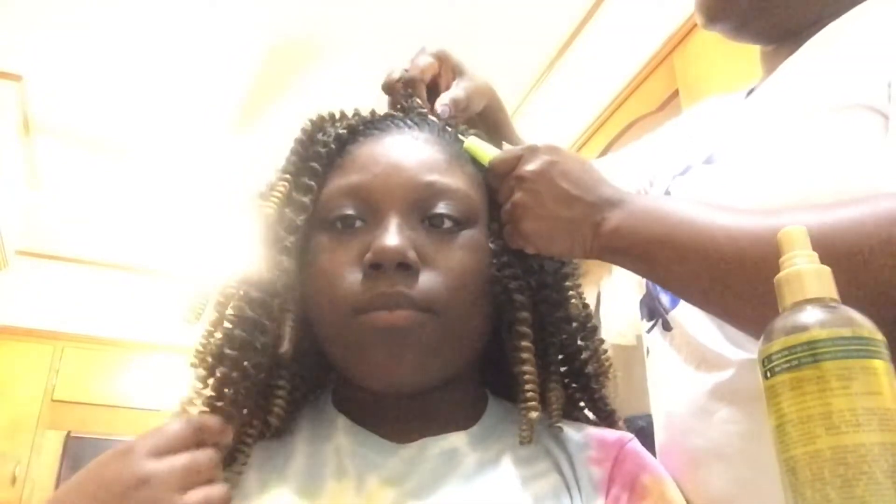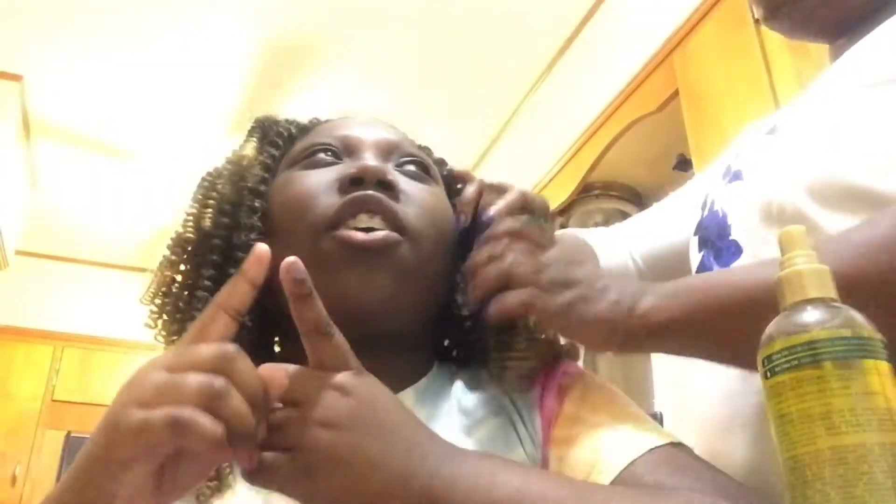On Sunday she had a water baptism, so I did like two braids because her hair was going to get wet. If I had done this style, it would have all gotten crunched up. So she had a simpler style for the water baptism on Saturday and Sunday.